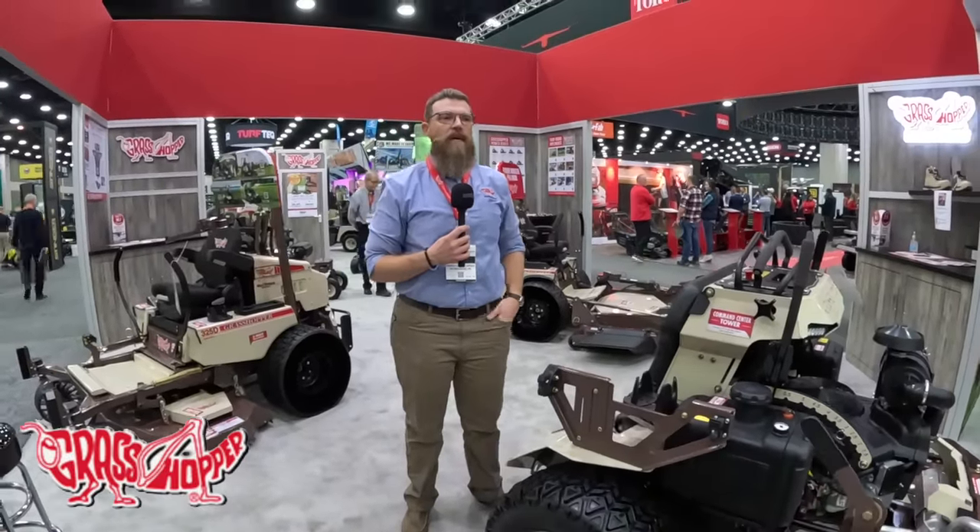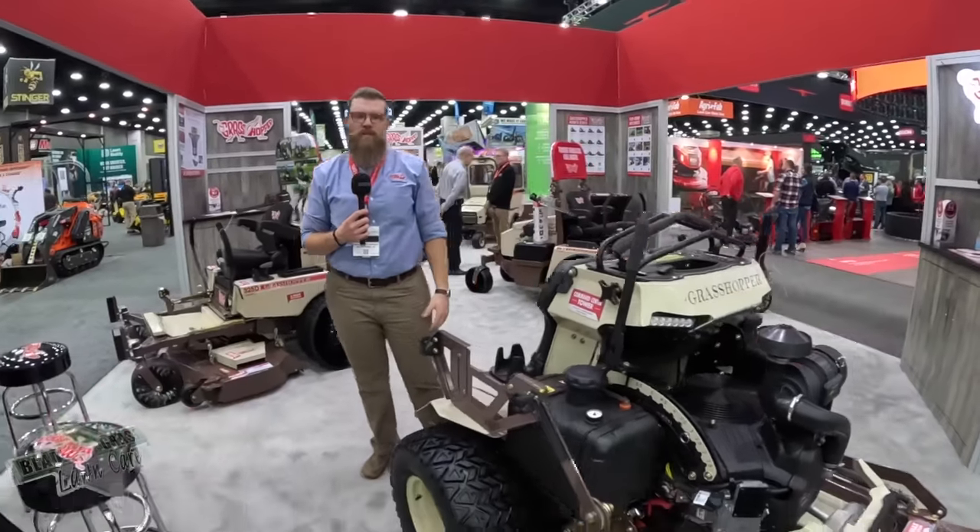I'm Mike Simmon with Grasshopper Mower Company, and I'm going to show you around what we have to offer this year at the Expo.